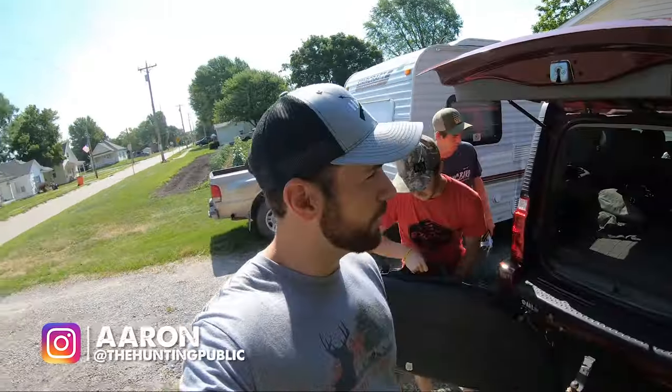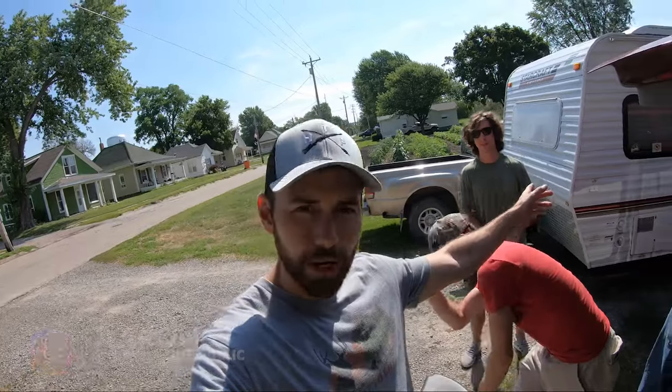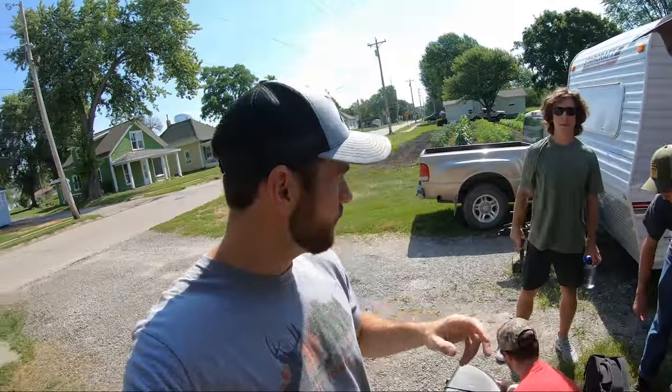Myself and the crew here are getting ready to head to the city. This is Dylan, and this is Grant. For those of you that don't know him, they're the new THP volunteers for this fall.